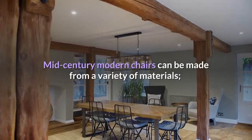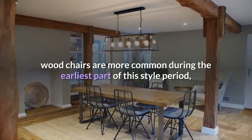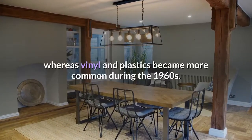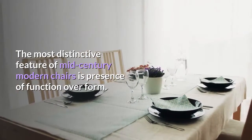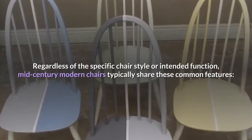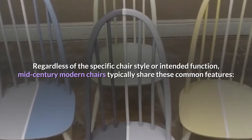Mid-Century Modern Chairs can be made from a variety of materials. Wood chairs are more common during the earliest part of this style period, whereas vinyl and plastics became more common during the 1960s. There are many different mid-century modern chair styles. The most distinctive feature of mid-century modern chairs is the presence of function over form. Regardless of the specific chair style or intended function, mid-century modern chairs typically share these common features.